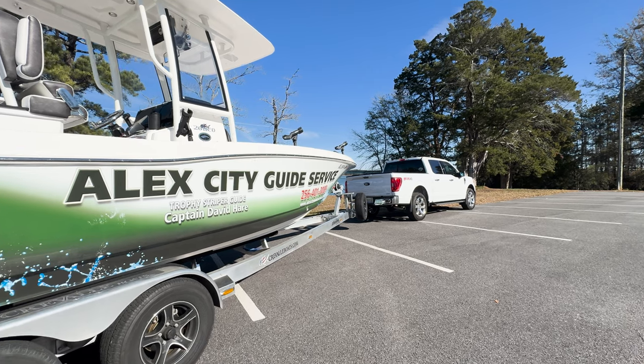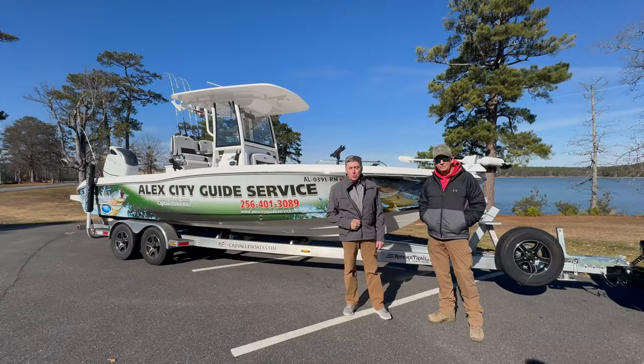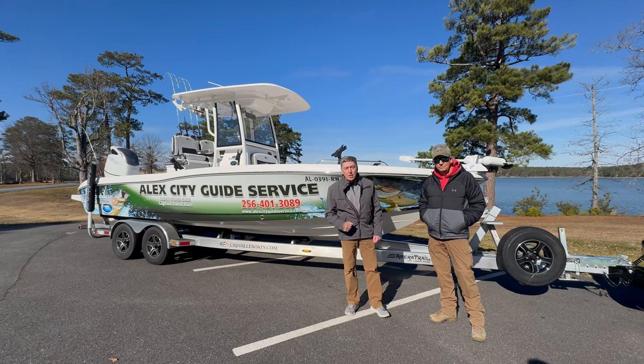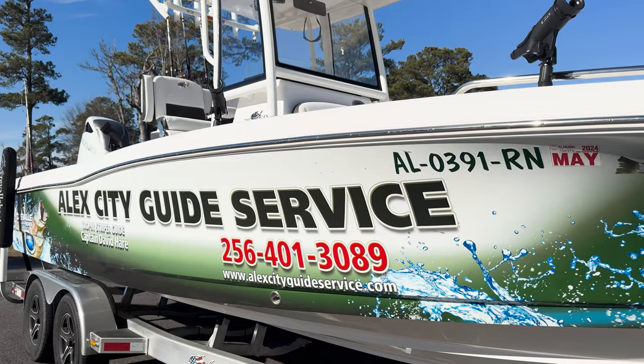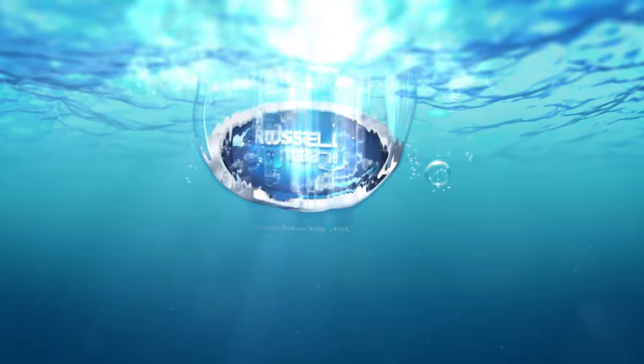Folks, if you'd like to get more information on the Crival boats, visit your favorite Russell Marine location. Ask any salesman, they'll be glad to help you. Or if you want to schedule a striper fishing trip on Lake Martin, you can contact David at the number shown here. I'll see you next time. Bye.